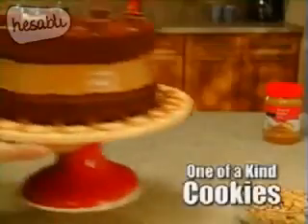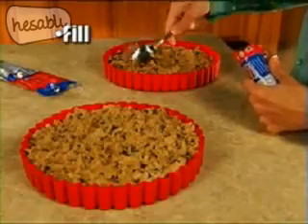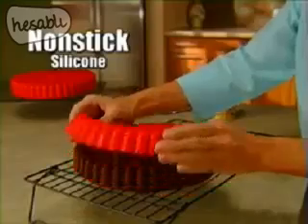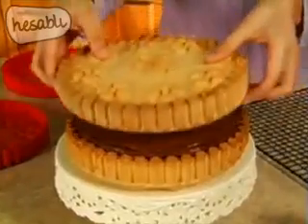Amaze your family with this one-of-a-kind giant sandwich cookie. It's so easy — just fill with any cookie dough, bake and decorate. Even use cake mix to make light and fluffy cookie cakes. Nothing sticks to Big Top's flexible silicone, so perfect cookies pop out every time.